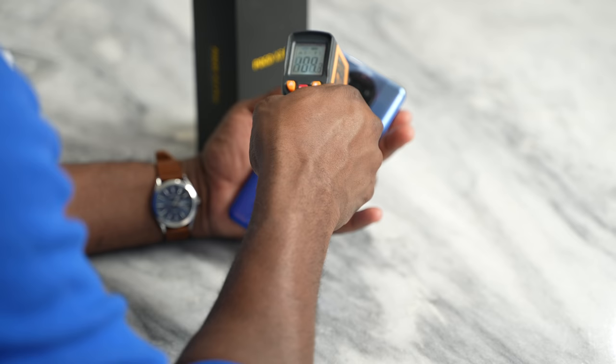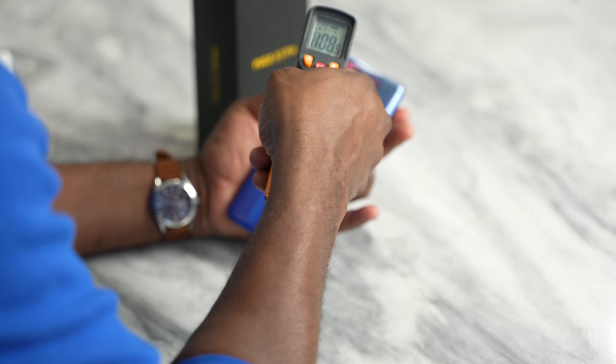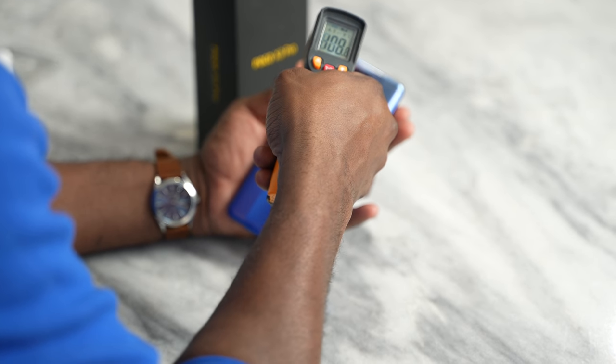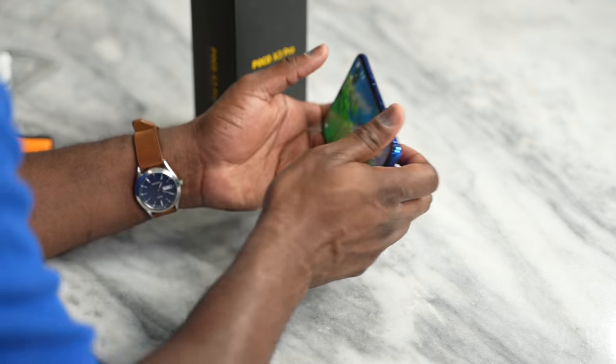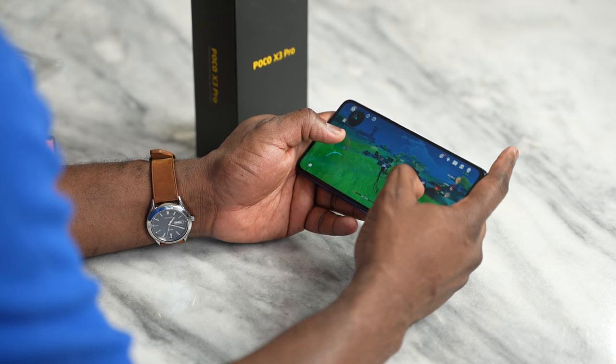In terms of immediate temperatures while playing, it heats up a little bit. We're looking at about 108 degrees Fahrenheit, or roughly 42 degrees Celsius. So that's what you're getting in terms of temperatures for this, but performance-wise you can play this quite well.